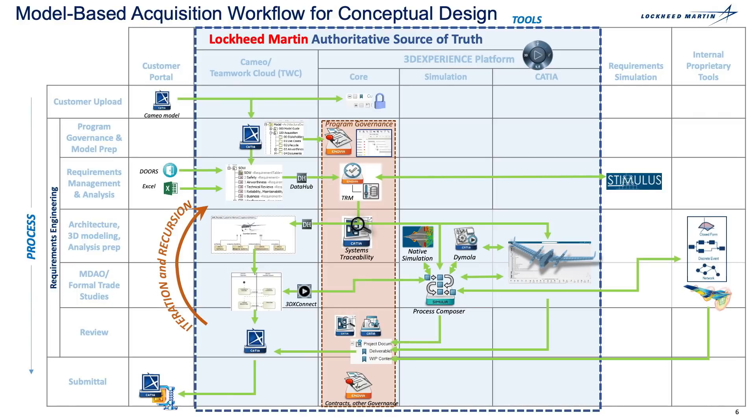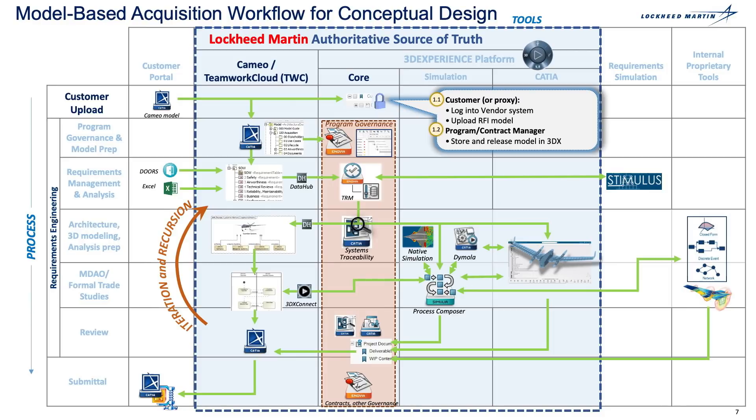The blue box as you see here represents Lockheed Martin's authoritative source of truth. The workflow that I'll be speaking to today is located on the left side. The software tools that we're using from Dassault Systems are addressed going across the top. This is where our customer in the first process uploads a physical model, reference documents, and statement of work.